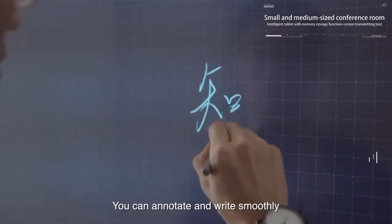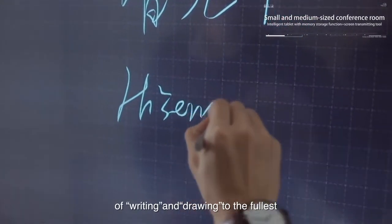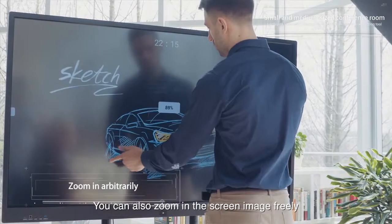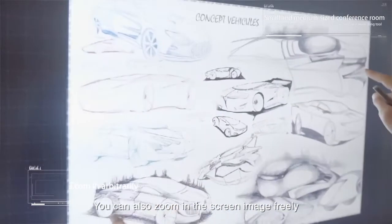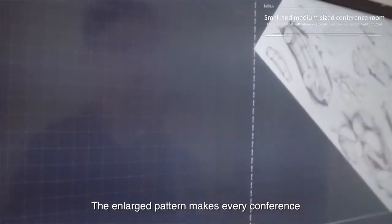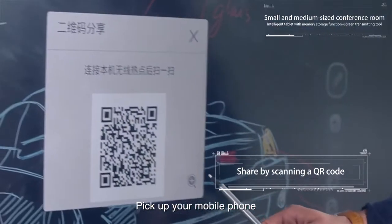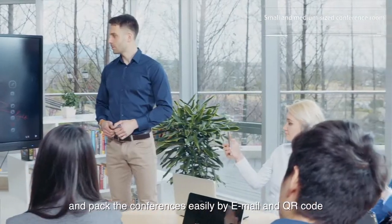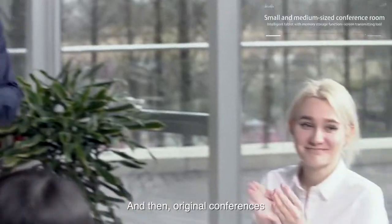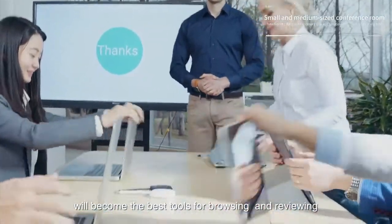HISIS makes your eraser the latest starting point for the next creation. You can annotate and write smoothly, enjoying the absolute comfortable experience of writing and drawing to the fullest. You can also zoom in the screen image freely and move it arbitrarily — the enlarged pattern makes every conference inconceivably wonderful. Pick up your mobile phone and archive conferences easily by email and QR code, and then original conference content will become the best tools for browsing and reviewing.